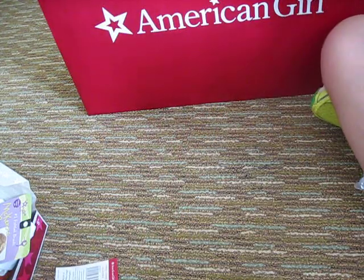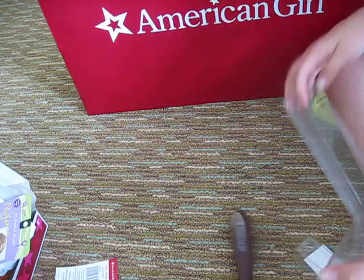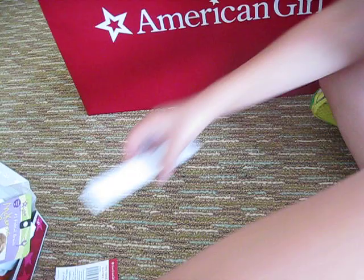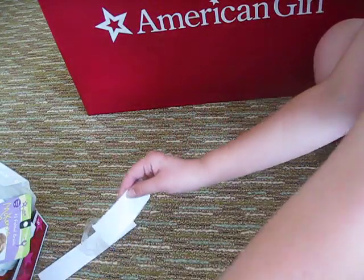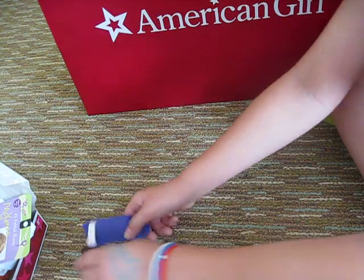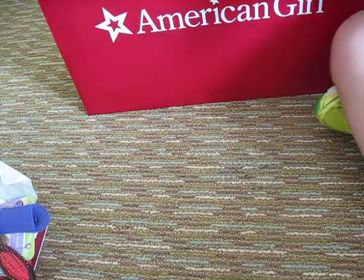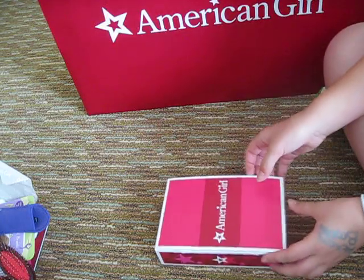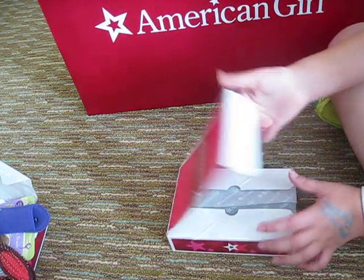And then here's my doll hairbrush. That was pretty easy. I don't like these little annoying packages of stuff that you have to do stuff with. Okay, so that's other stuff. Now, the fancy outfit.